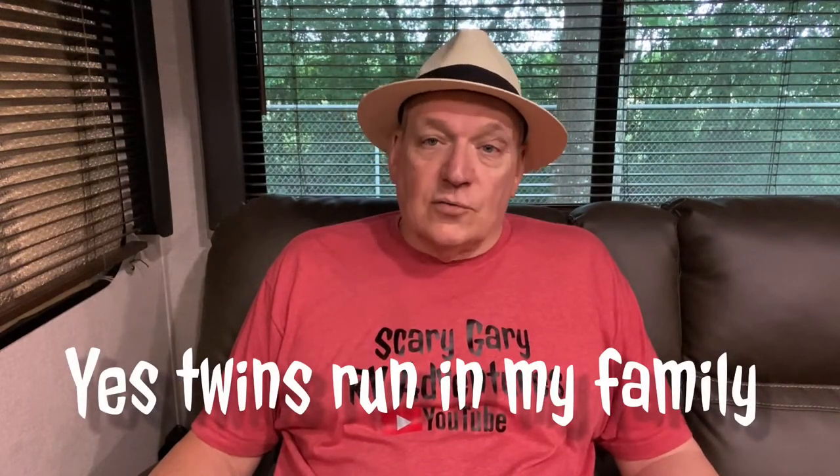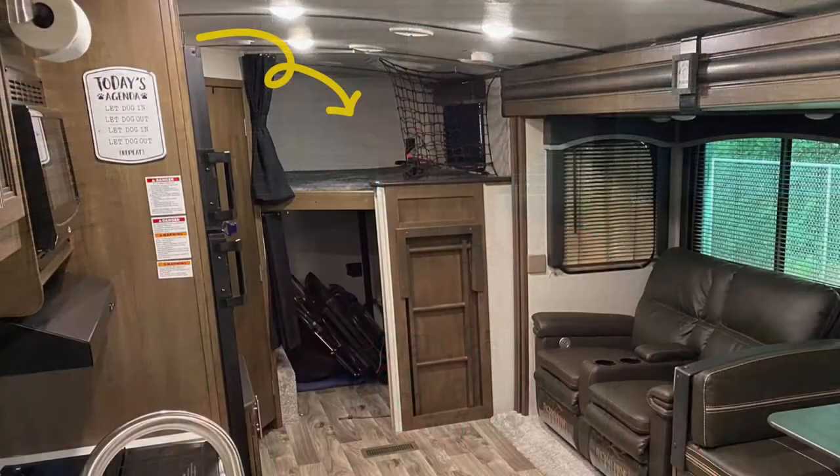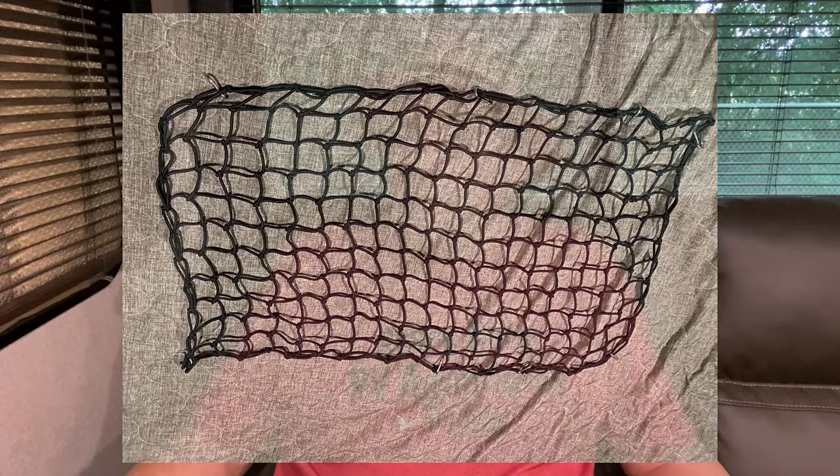We're planning to take a trip to Alaska, and when we go there my youngest daughter and family are going to fly up and be with us. The youngest daughter's twins are going to be sleeping on that top bunk, and I'm a little concerned they could fall out. So I thought, what should I do? What about a cargo net?